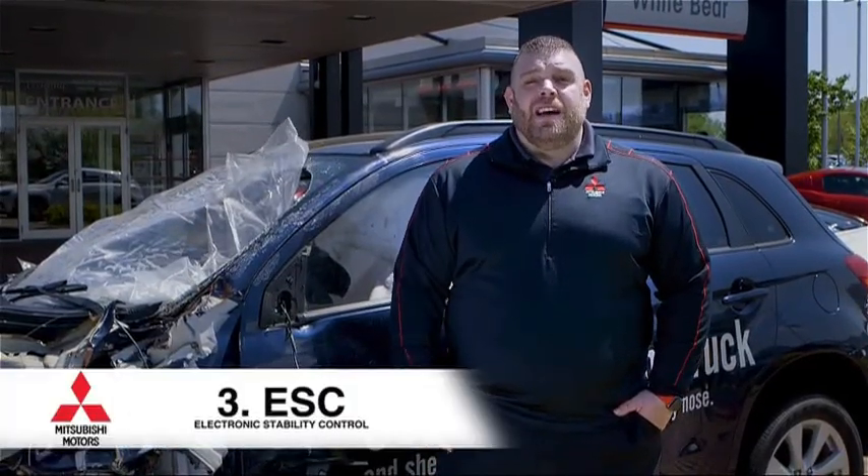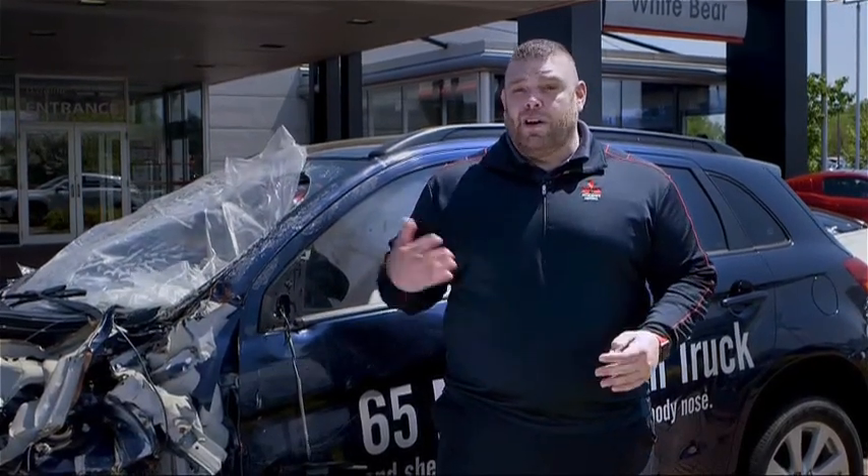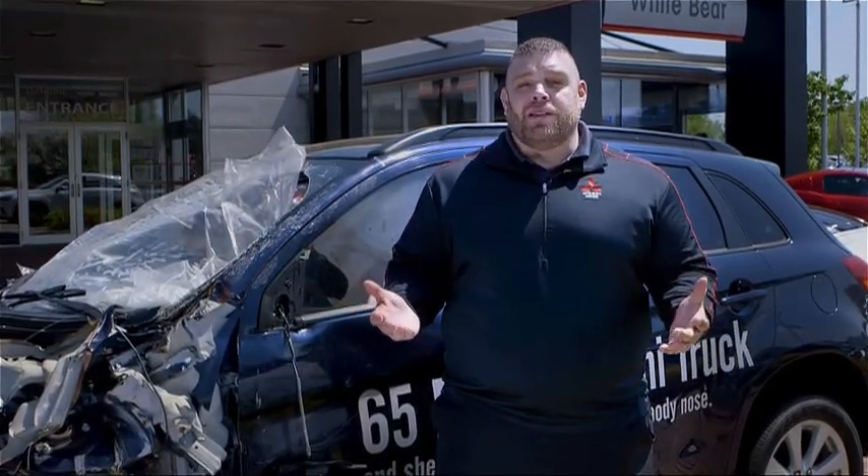The third key factor to be considered for the top safety list is electronic stability control. This safety feature helps drivers avoid accidents, and they liken it to the difference between wearing no seat belt and wearing a seat belt in an accident.